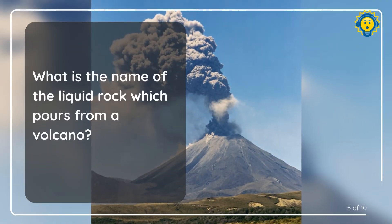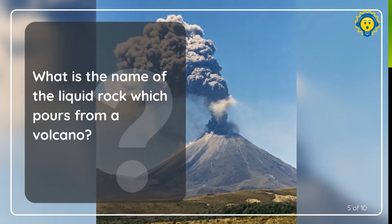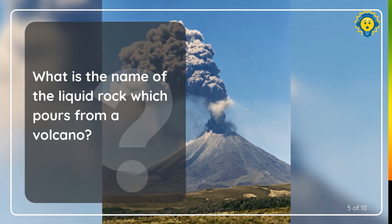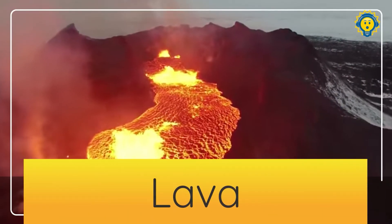Question number five. What is the name of the liquid rock which pours from a volcano? The answer is lava.